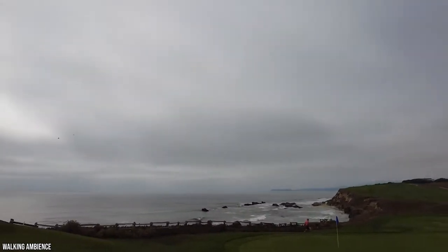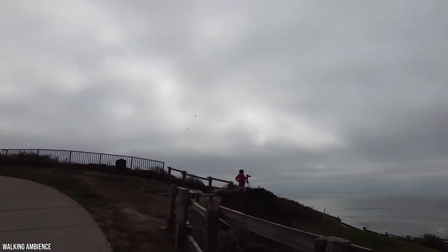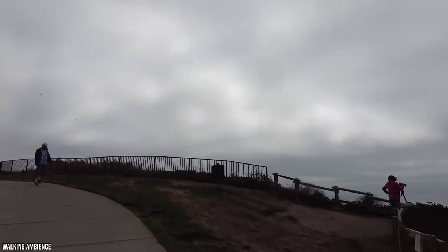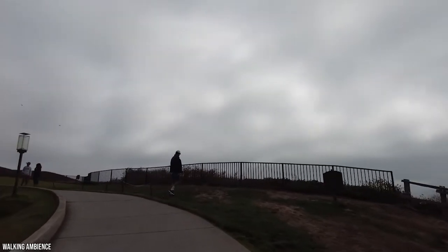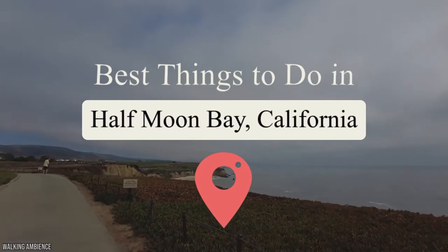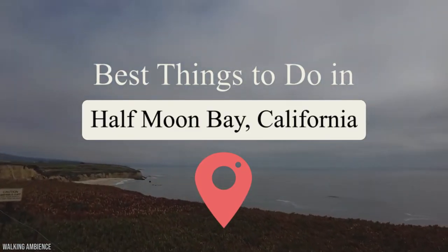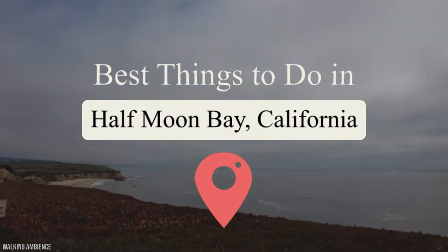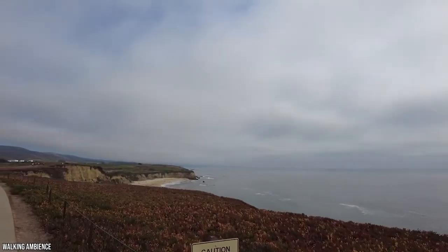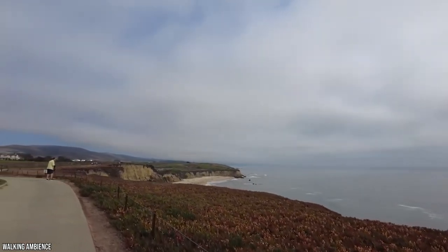Are you tired of that fast-paced Silicon Valley life? In less than an hour, you can be sitting sipping a coffee in a picturesque coastal town or hiking the cliffs overlooking some of the biggest waves in America. It's time to take a trip to Half Moon Bay, a quaint holiday spot known by Californians for its mild climate, incredible outdoor recreation options, and a reputation for taking the fall very seriously. Keep watching to learn about the best things to do in Half Moon Bay.